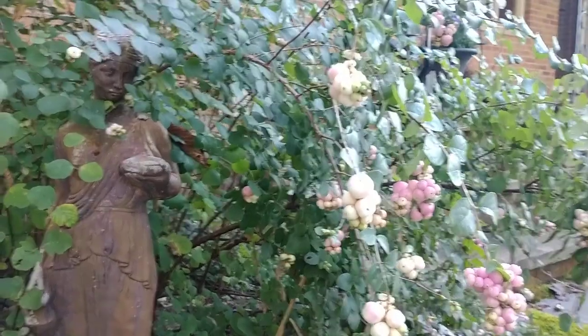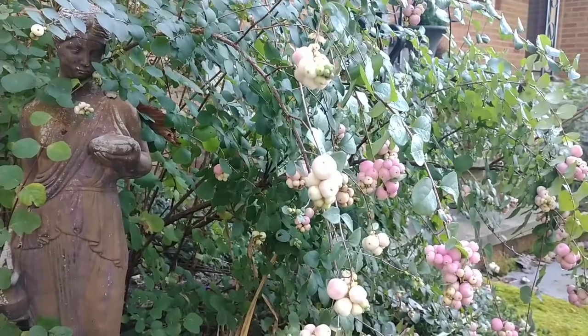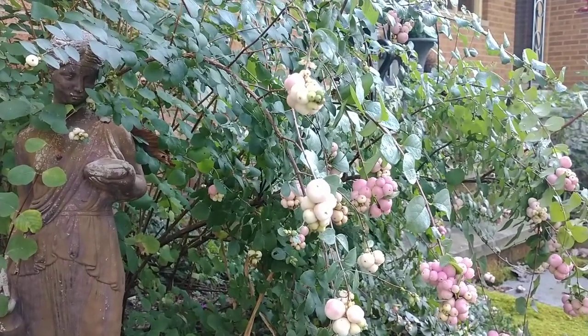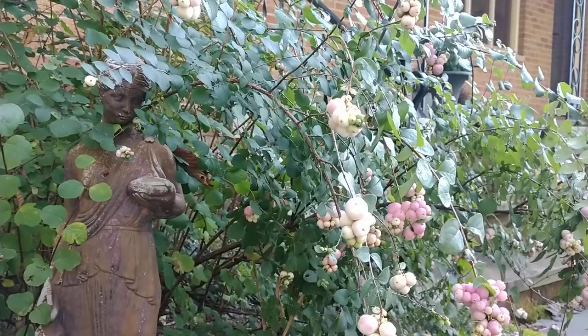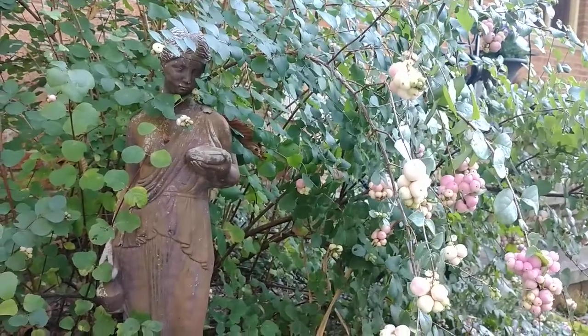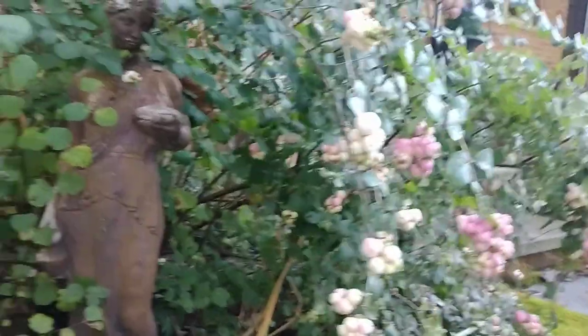Hi everyone, this is Joe from the Northeastern Native Plant Digest bringing you another video. Today I want to talk about a shrub that I plugged into my landscape here a couple years ago to fill a spot by our front porch. Prior to getting the shrub, this little spot was just kind of filled in — I tried a rhododendron here, wasn't really satisfied with it, so I got rid of it and went with this coral berry.